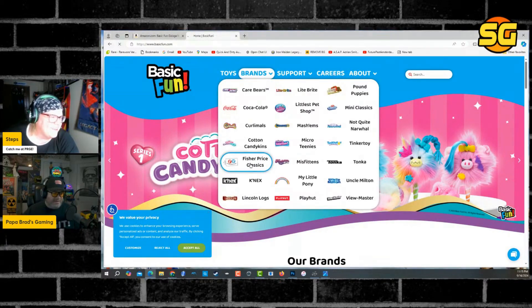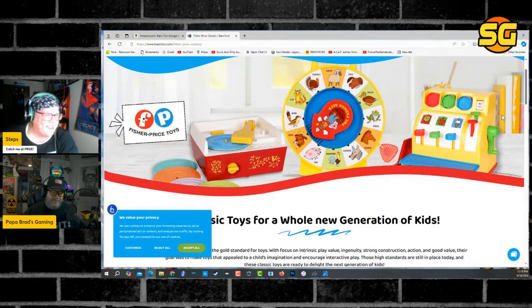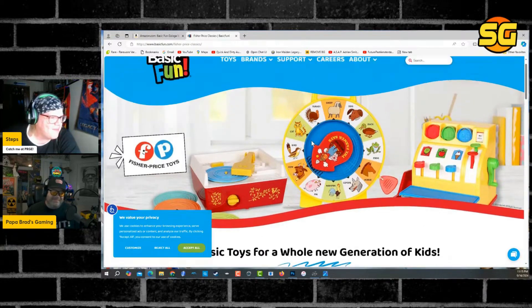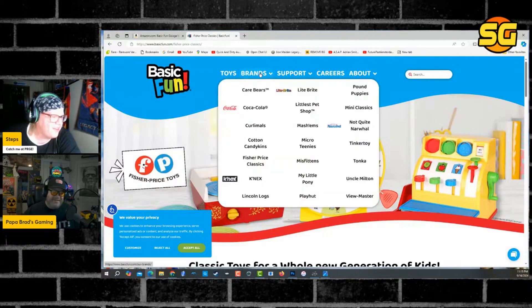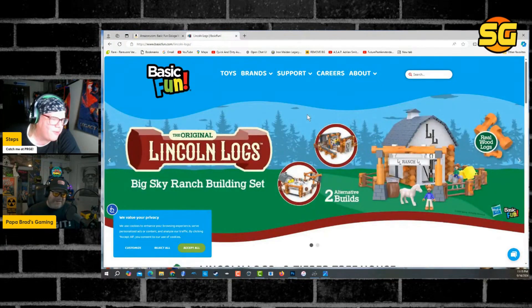I thought it was funny that they made the vintage Fisher-Price toys from the 70s and 80s — Lightbrites, Springers. Remember these, Papa Brad? They make those? Yeah, they're making them again. Oh man, look at that record player — that's dope. That's like what I had when I was a baby. I thought they made these illegal. At least we know Lincoln Logs have got real wood.